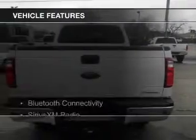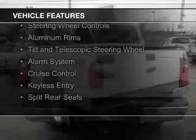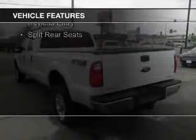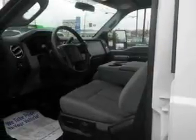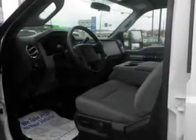The features include Bluetooth connectivity, Sirius XM satellite radio, digital audio input, steering wheel controls, aluminum rims, a tilt and telescopic steering wheel, an alarm system, cruise control, keyless entry, and split rear seats.